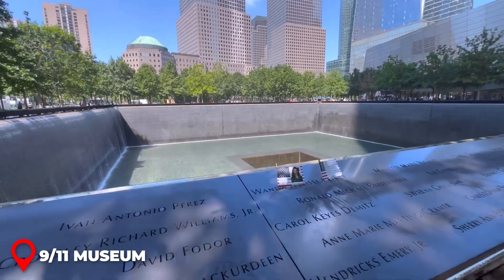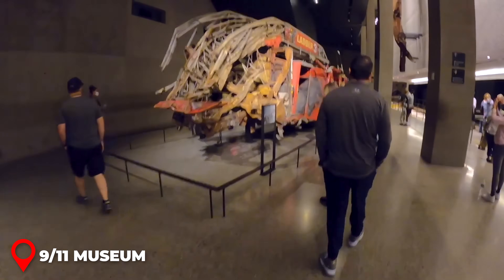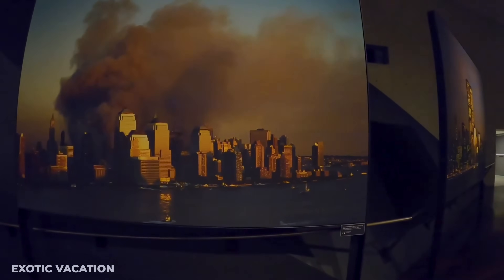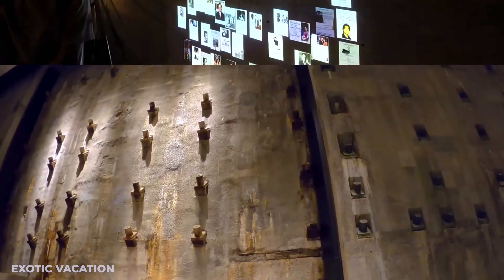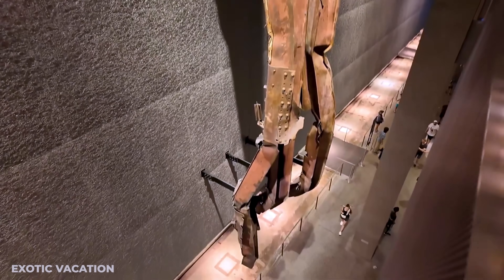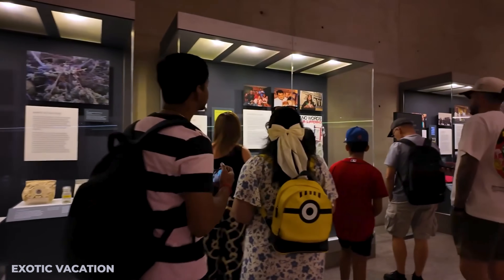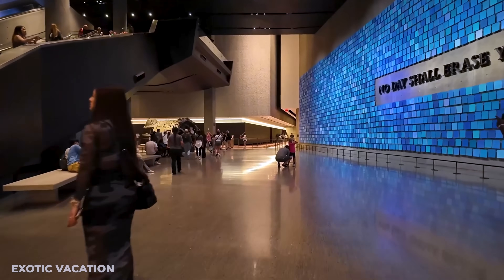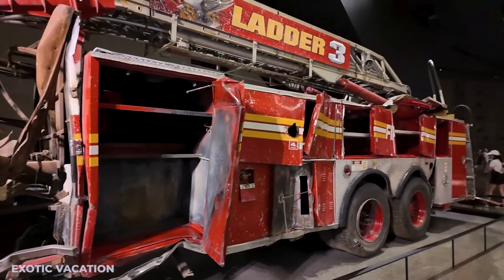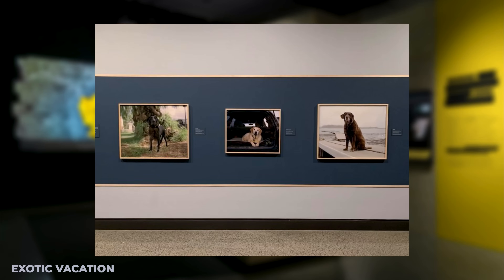While the 9/11 Memorial is free to visit, the museum requires an entrance ticket — book in advance during peak tourist periods. The museum provides detailed information about the history of the 9/11 attacks and the 1993 bombings, and is one of the most moving and informative museums you'll ever visit. You'll learn about the tragic events, the prior events leading up to them, and the aftermath. The museum displays an extensive collection of artifacts, pictures, videos, and personal stories, and you might find yourself spending around four hours inside.